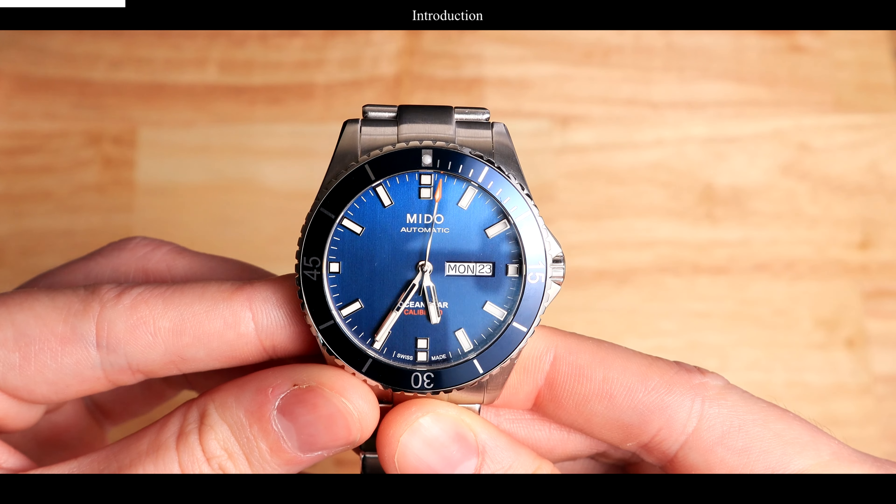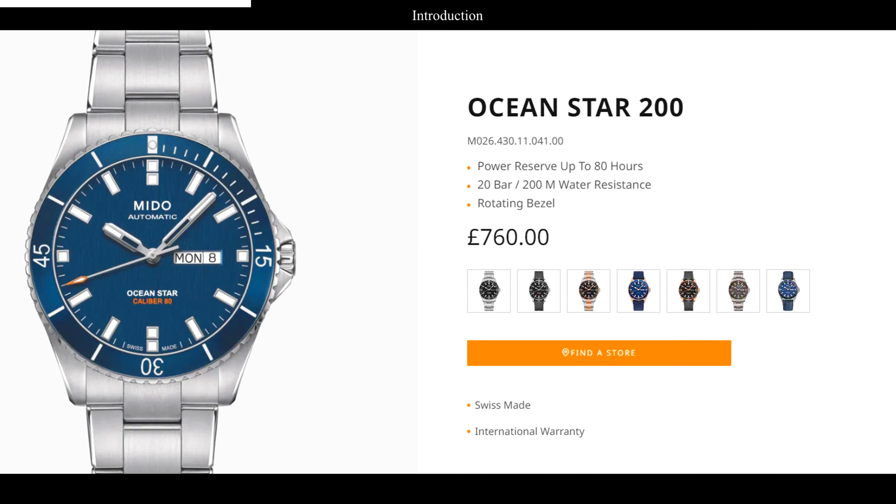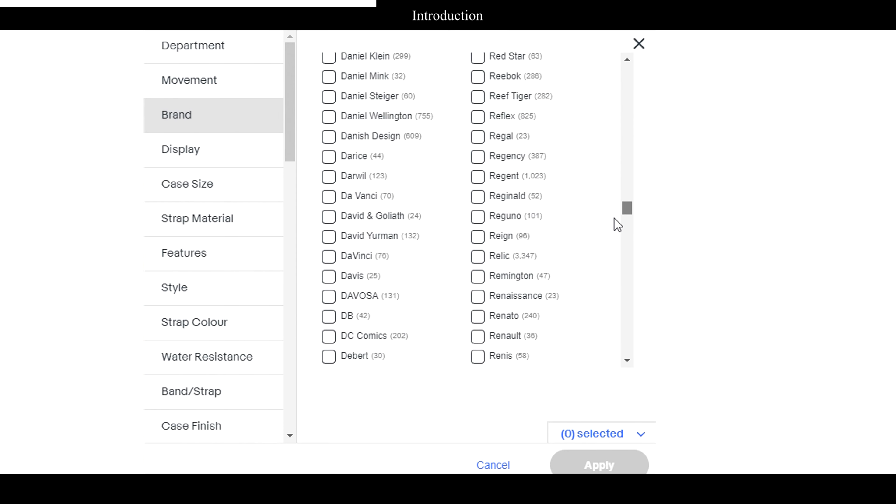So you want to buy a watch but you can't quite afford it. I was in the exact same situation a few months ago regarding a Mido Ocean Star 200. This watch currently retails for about £760. I didn't want to pay that, so I instead looked on eBay and, just like plenty of other brands, I was able to find a Mido Ocean Star at a greatly reduced price.